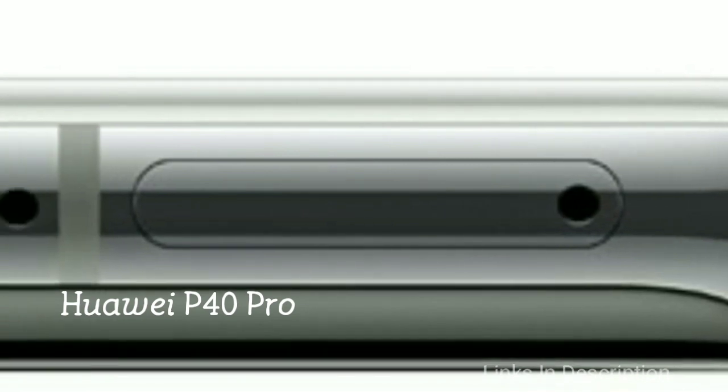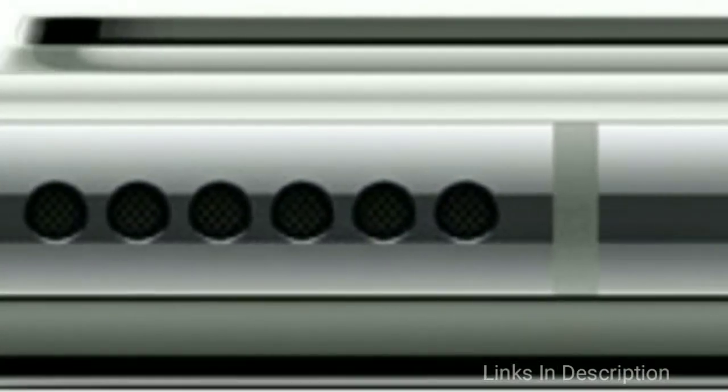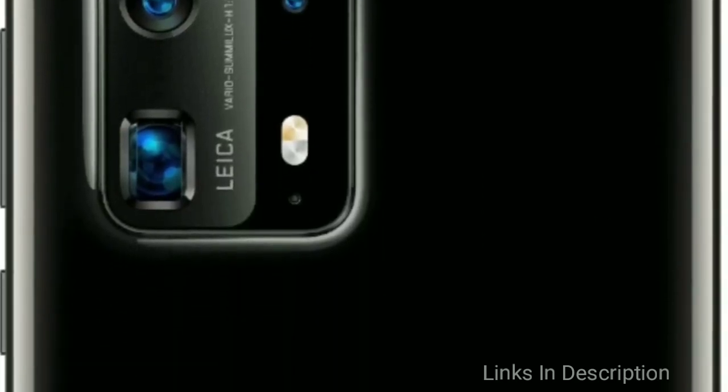Another most awaited smartphone of 2020 is the Huawei P40 Pro, expected in March or April 2020. The Huawei P40 Pro is powered by the Kirin 990 5G chipset coupled with 8GB, 10GB, and 12GB RAM variants. It has a 6.57-inch OLED display with Quad HD+ resolution.